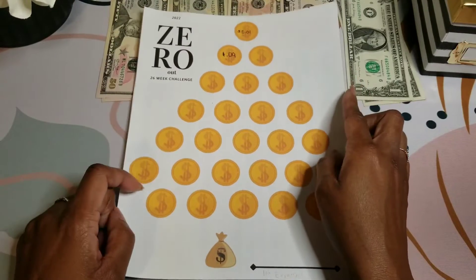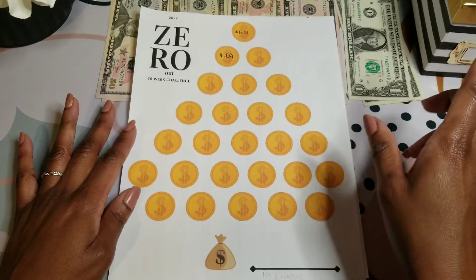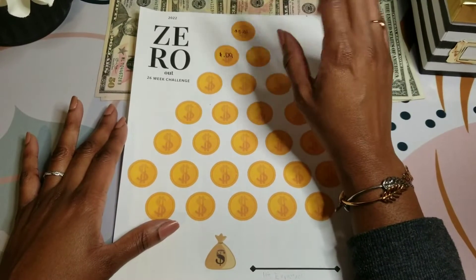We're going to start with the digital saving challenge, which is the zero out. This past week, I transferred $0.09 because the last three digits was $0.09.